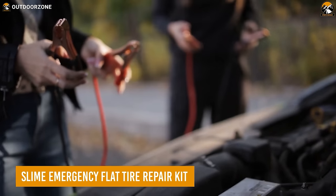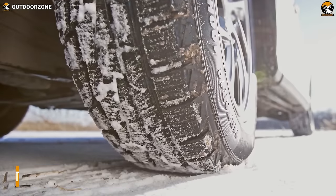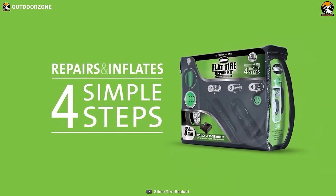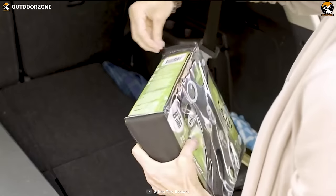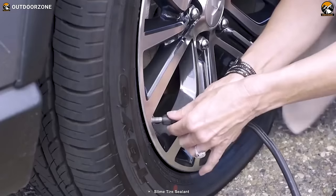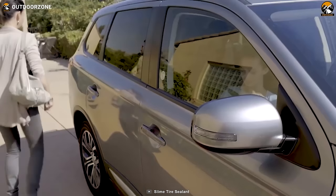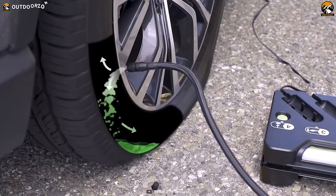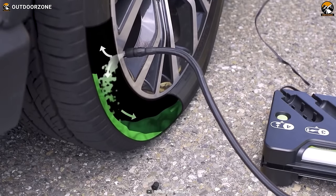Keeping only a jump starter won't help with flat tires. So meet the Slime Emergency Flat Tire Repair Kit, which will cut that hassle. The repair kit comes with emergency tire sealants to keep you going on trips, while the powerful tire inflator will inflate the flattened tire with ease.